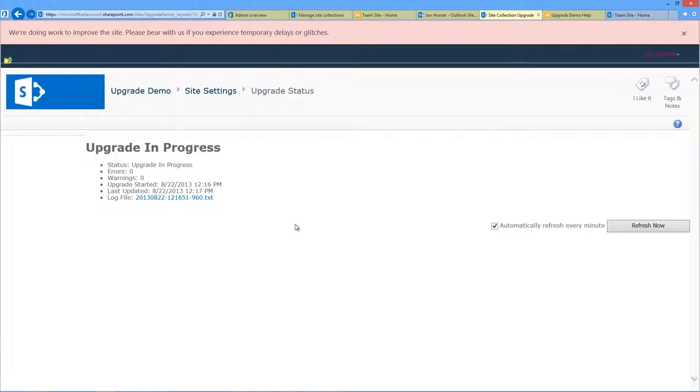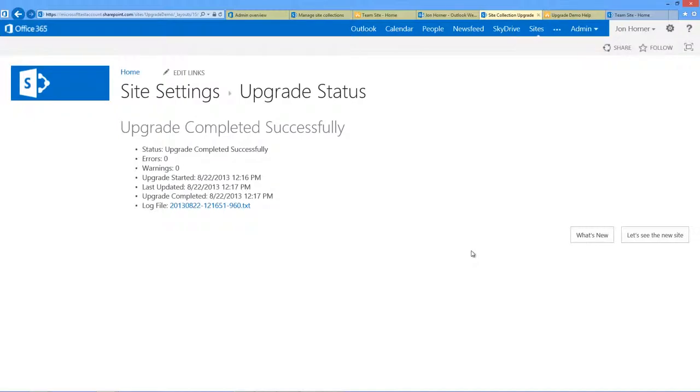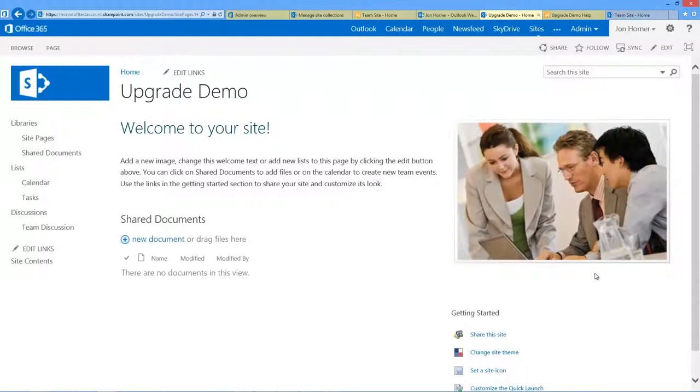This site collection has very little content — it's basically a brand new site collection — so the upgrade process will happen fairly quickly. Your site collections with actual content and things of that nature may take considerably longer to upgrade. But this one with hardly any content will upgrade quickly, and there we go — the upgrade is successful, no errors, no warnings. We can view the log file if we'd like, or click on the 'What's New' link. Selecting 'Let's see the new site' brings us to our upgrade demo site, already upgraded to SharePoint 2013.